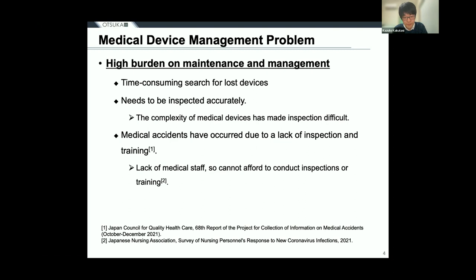In recent years, hospitals have been suffering from a shortage of medical staff due to long hours of hard work and the stress of taking care of lives. They cannot afford to train new medical staff to inspect medical devices, and therefore medical accidents have occurred due to insufficient inspection and training.